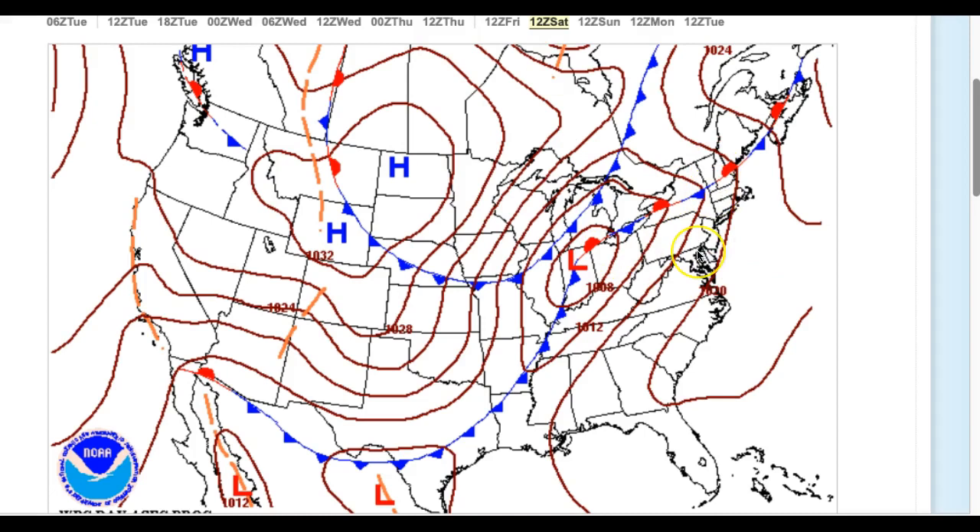That cold front remains stalled to the west, so again, can't rule out an isolated shower. But for the most part, we're dealing with sky cloud cover in place. Lows in the mid-40s. High temperatures in the upper 50s to lower 60s on the immediate coast, mid-60s to lower 70s everywhere else, especially in the Delaware River Valley.